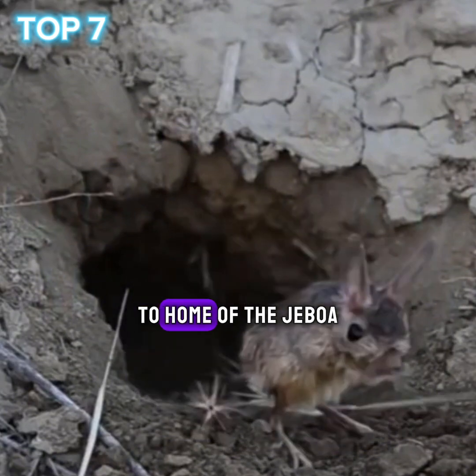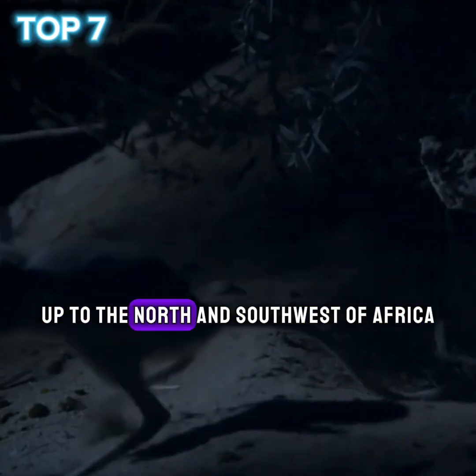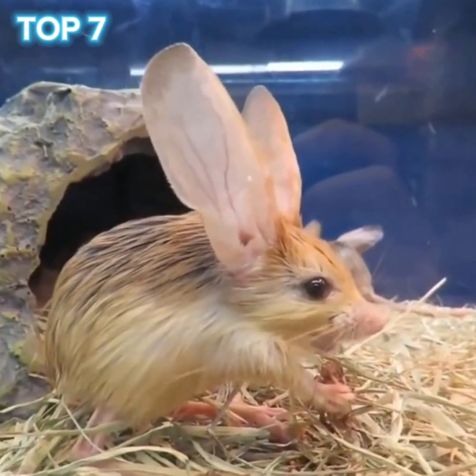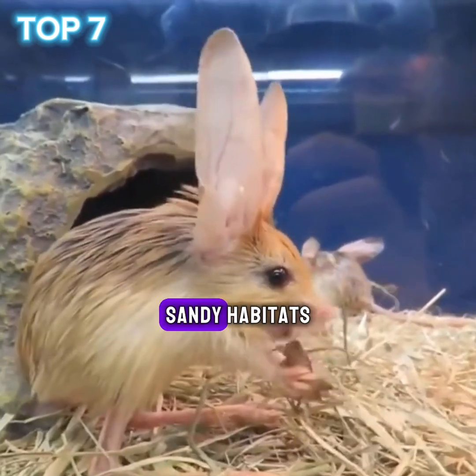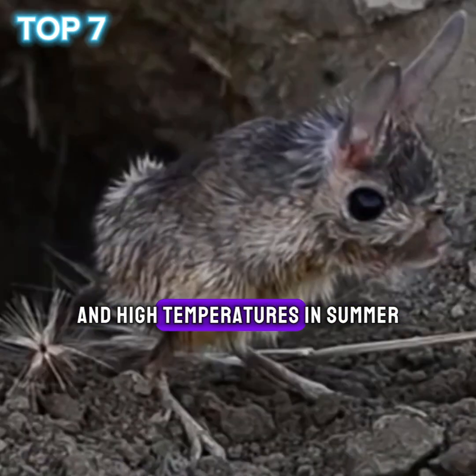2. Home of the jaboa. It lives in the regions of Western Asia, up to the north and southwest of Africa. It prefers arid, sandy habitats characterized by low temperatures in winter and high temperatures in summer.